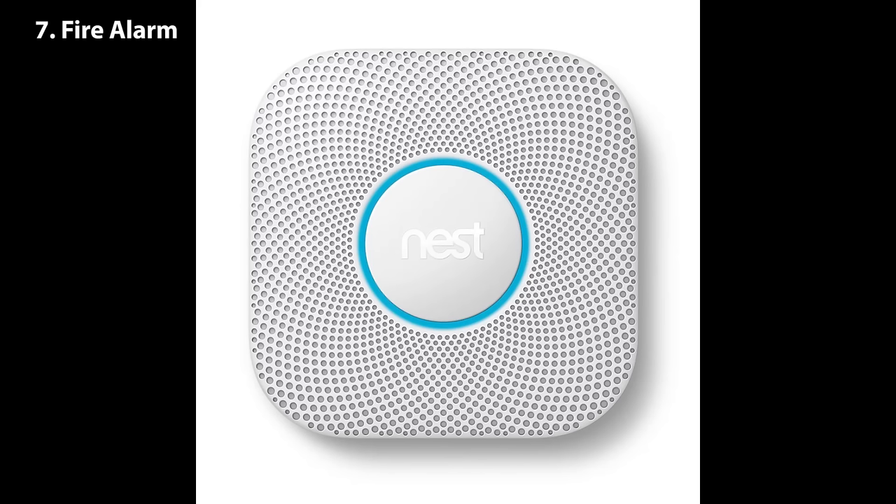And number seven: make sure you have a fire alarm, because if your phone catches on fire or smokes and you don't smell it or feel it, the fire alarm will, and it will alert you and let you know what's up.